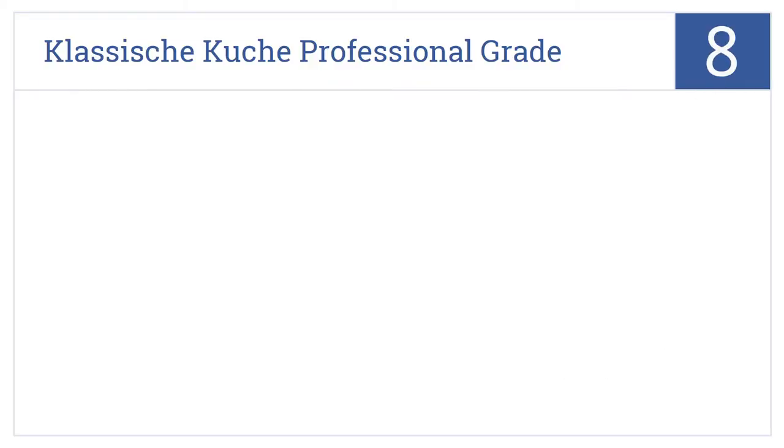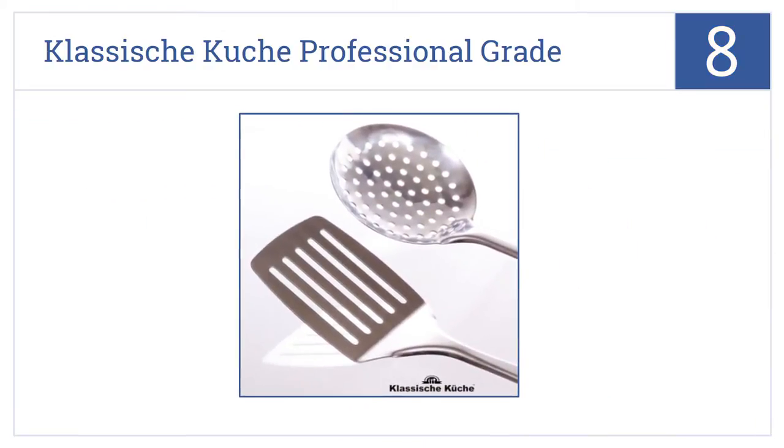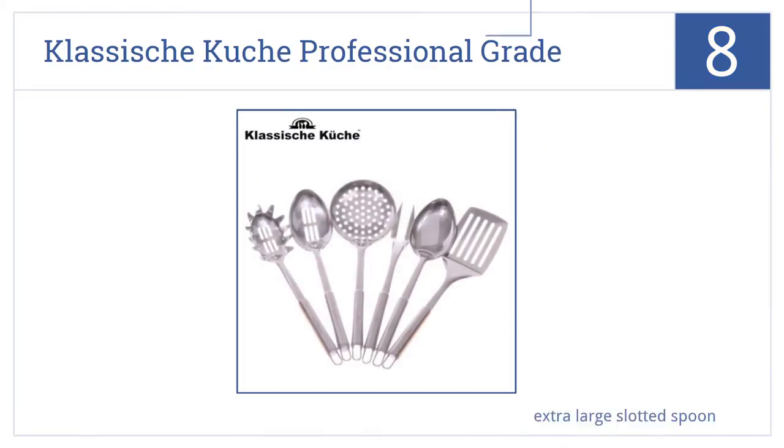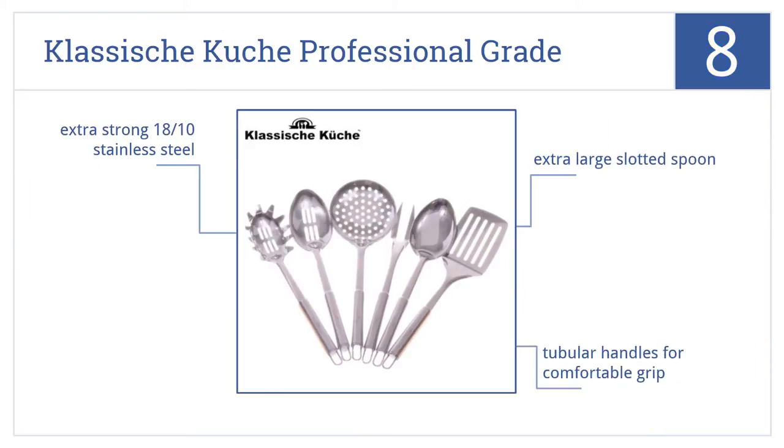Starting off our list at number 8, the Classic Kush Professional Grade Kitchen Tool Kit is a high quality, low cost basic kit that makes a great gift, especially for newlyweds or for a housewarming. It's made from extra strong 18/10 stainless steel and comes with tubular handles for a comfortable grip. The set includes a handy extra large slotted spoon.